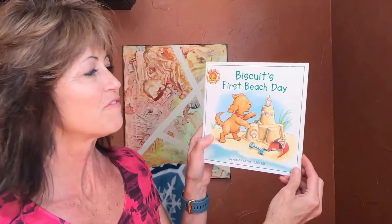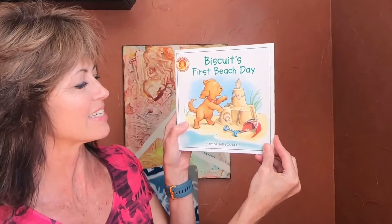Hello boys and girls and welcome to my channel. I am Miss Kim and today I have a fun little book about Biscuit and one of his friends, and this is his first day at the beach. Oh, there are so many things to do at the beach, isn't there? Have you ever been to the beach? What were some of the fun things you like to do? Well, let's see if Biscuit likes to do some of the same things. He is so excited. Let's begin this story — Biscuit's First Beach Day by Alyssa Satin Capucilli.